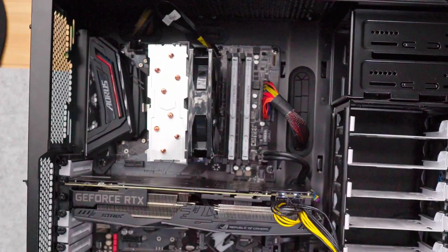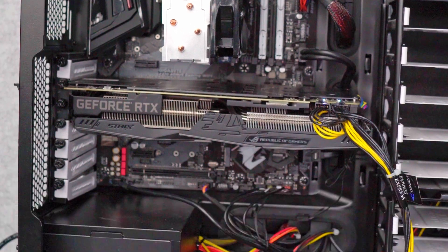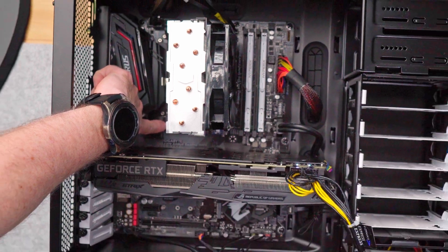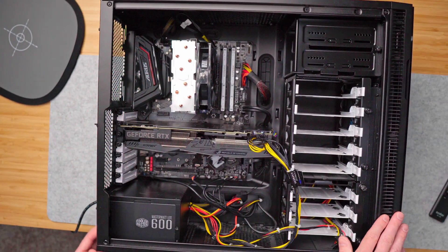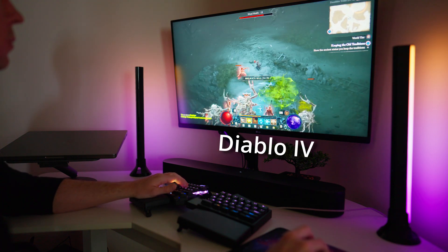This computer is an 8th gen i7 with 16 gigs of DDR4. I put a 1 terabyte NVMe drive in there, it has a 600 watt PSU, the MOBO is an ASUS 370, an older yet nice and quiet Fractal case, and the 2070 of course. It's very snappy in Windows — everything loads and boots very fast and this thing can still game like a champ.